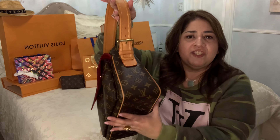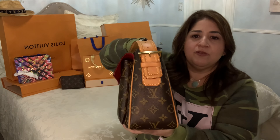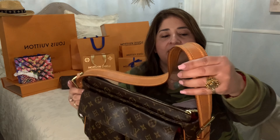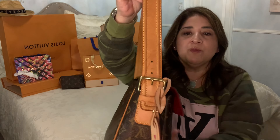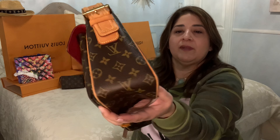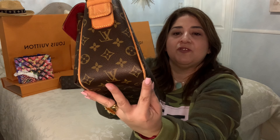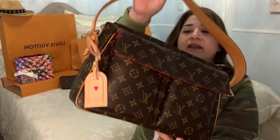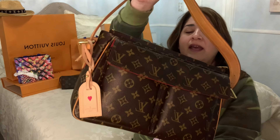It was very gently used and in really, really good condition — very minimal spotting or staining on the vachetta. It was absolutely fabulous, with very minimal wear on the corners. She took really good care of this handbag. I think she purchased it in Hawaii on vacation. And it's just been really, really good — I've kept it and never wanted to get rid of it.